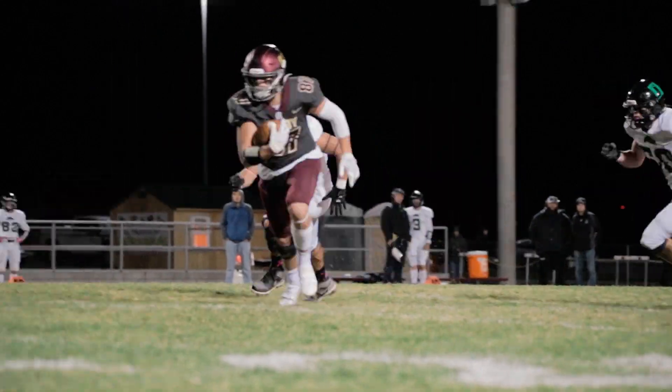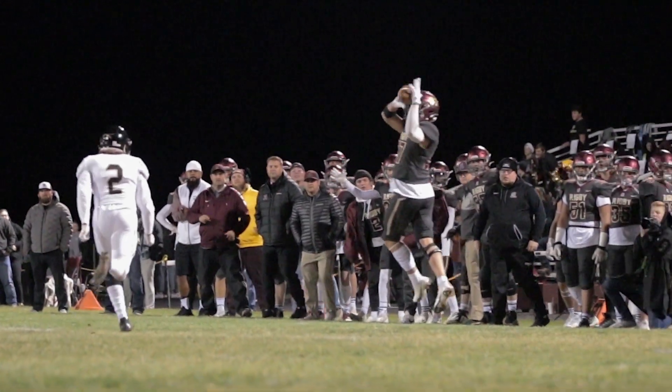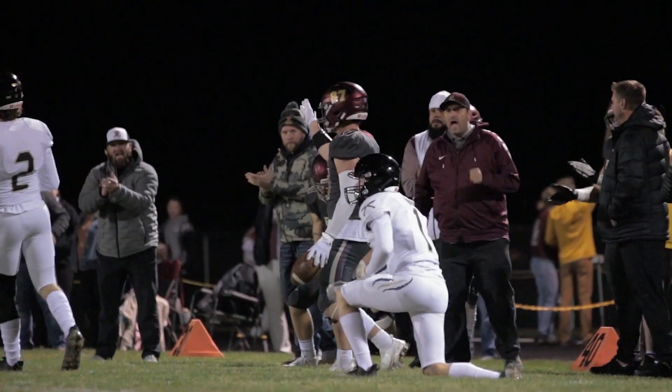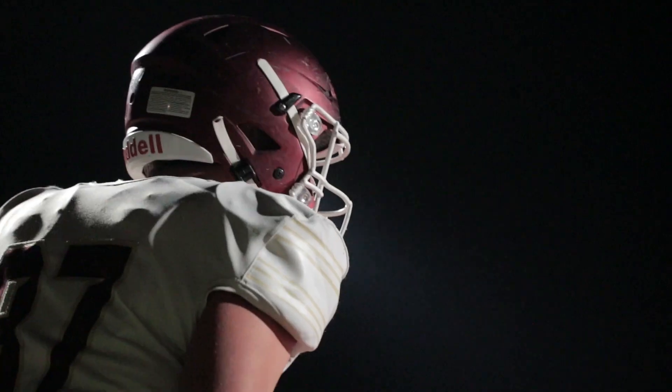That's caught by the tight end, Condancy. Danzy dancing his way into the end zone for a Rigby touchdown. Complete, number 87 — the tight end and safety now. 26 yards to the tight end in the end zone for six.